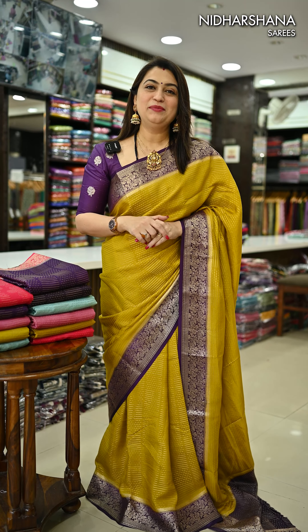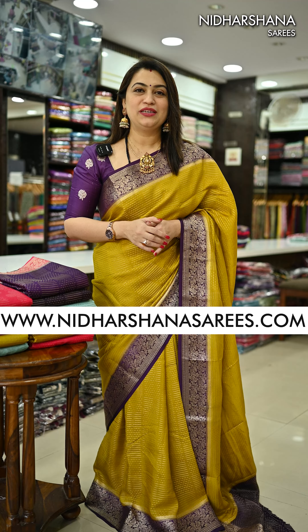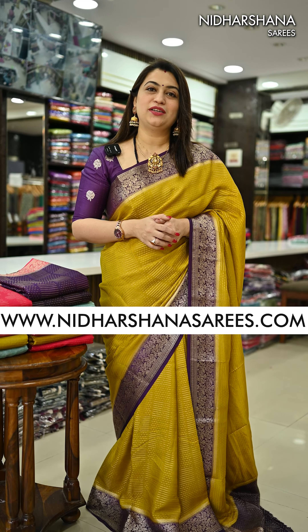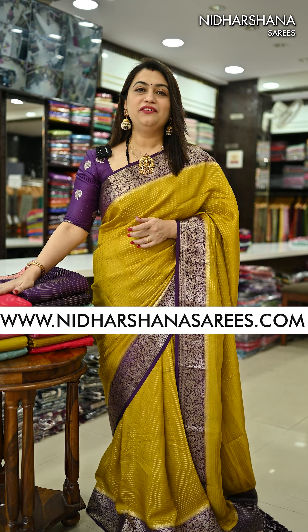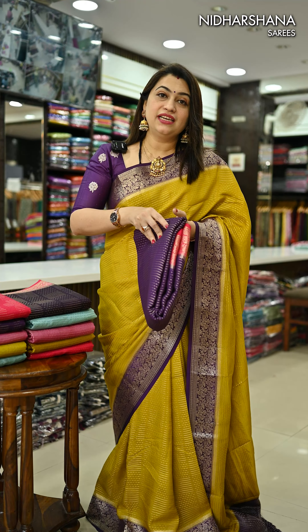Hello everyone, welcome to Nidharshana Sarees. This is Lakshmi here. In today's video I'm going to showcase beautiful Viscose by Georgette sarees. I have two different designs available in today's video.